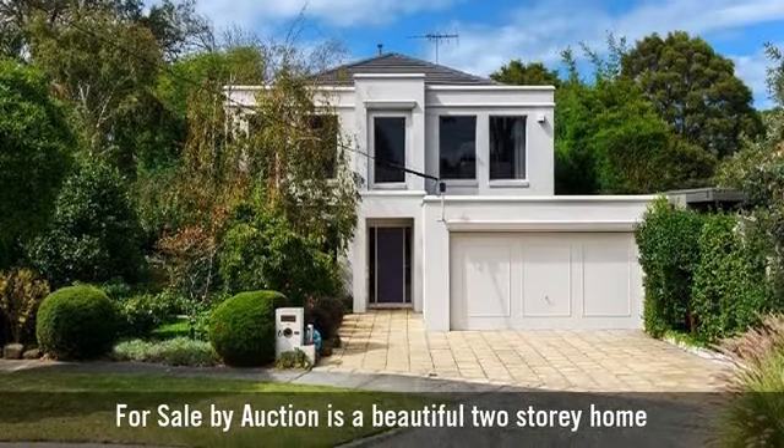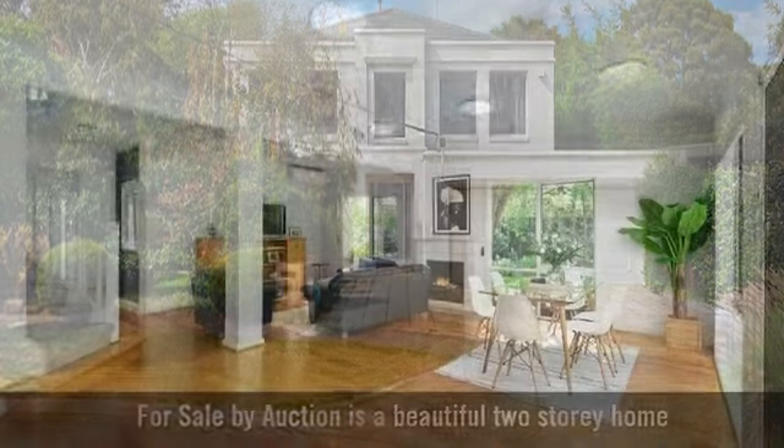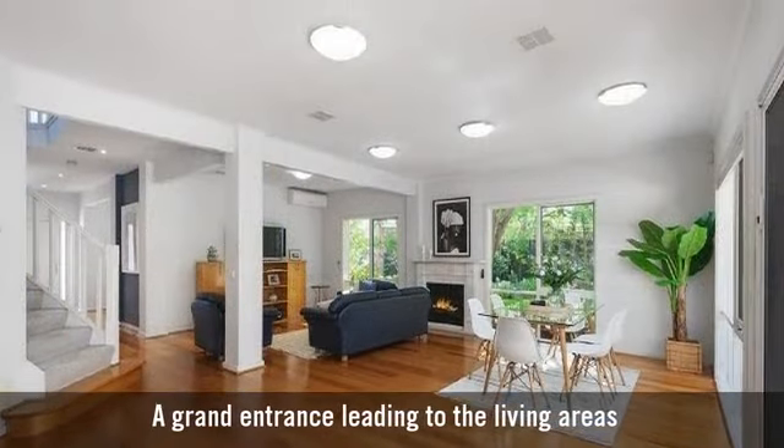For sale by auction is a beautiful two-story home, with a grand entrance leading to the living areas.